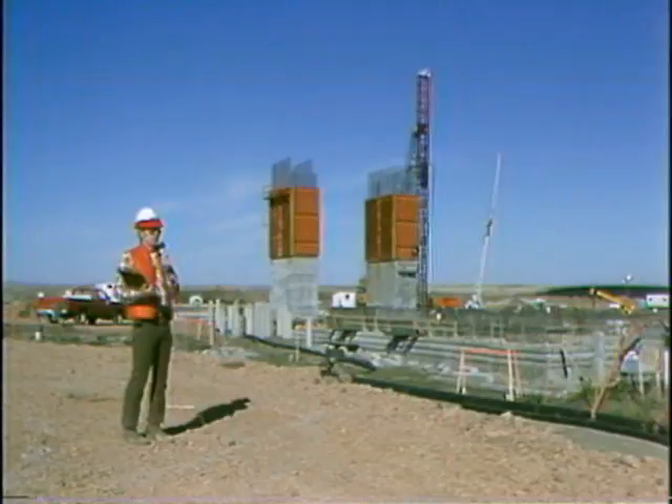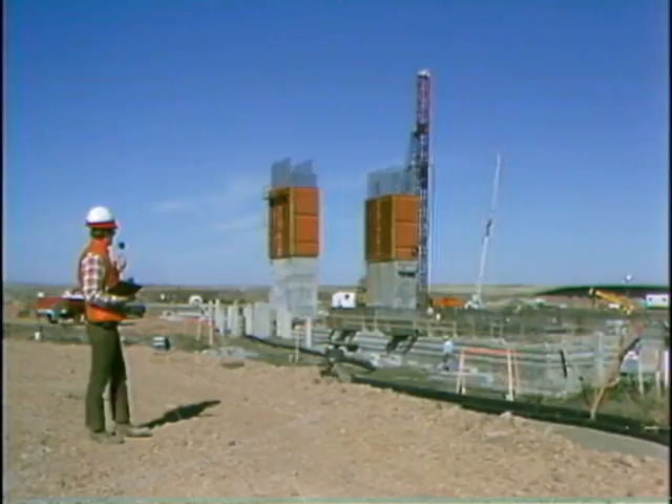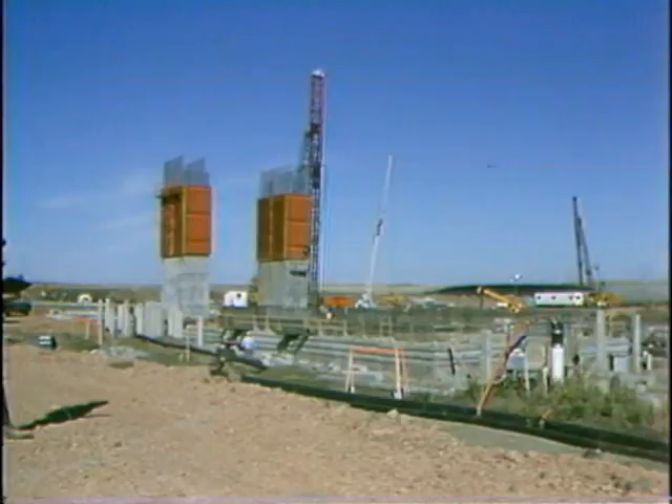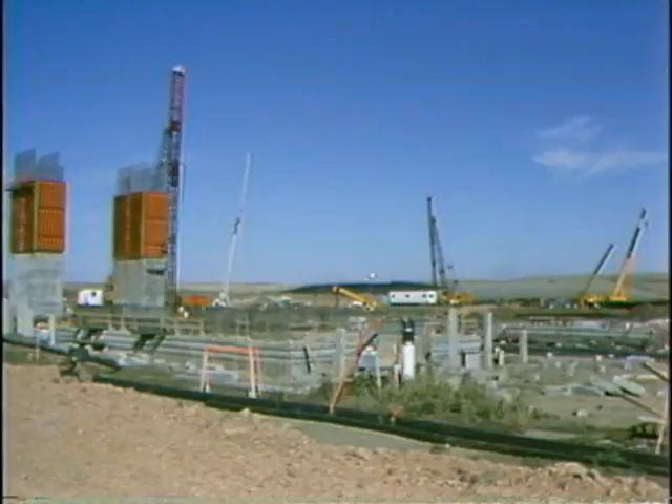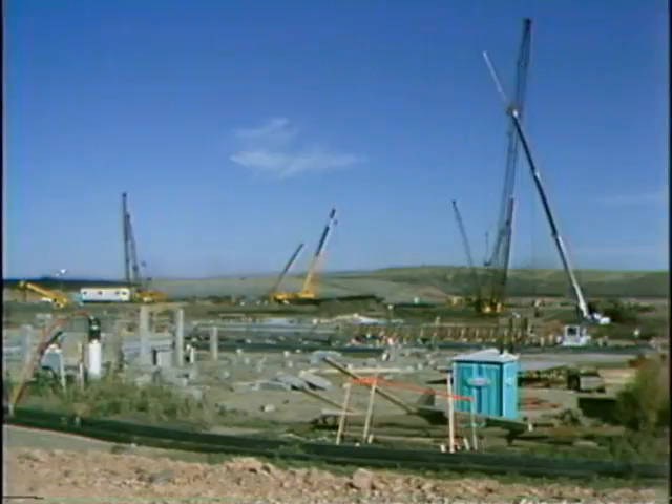Behind me is the main plant area, which has been the busiest area of the site as of late. During the past month, we have completed the turbine generator mat and have begun construction of the turbine pedestal legs. We have also started construction on the boiler mat, which is an eight-foot-thick mat under the boiler area. Two sections of this mat were placed during the past week.